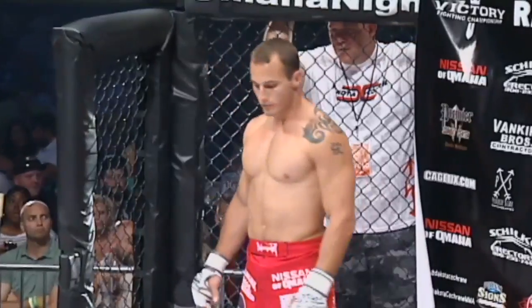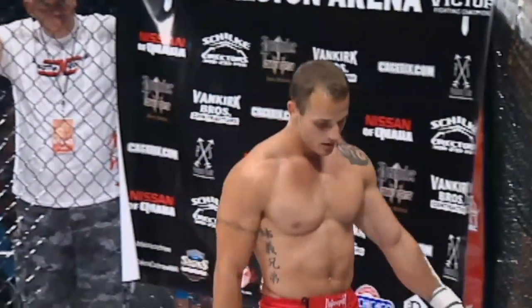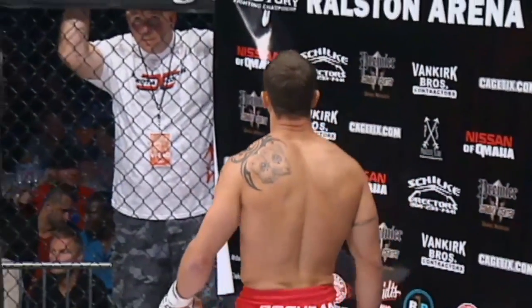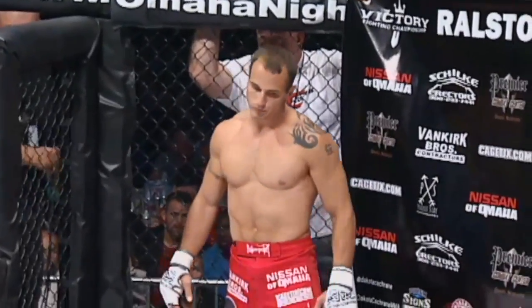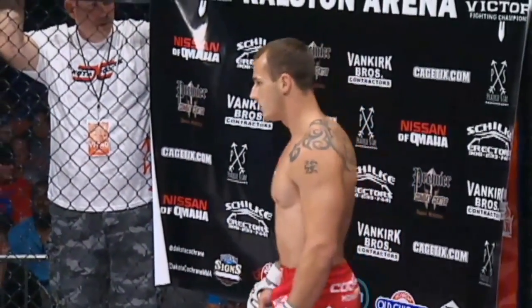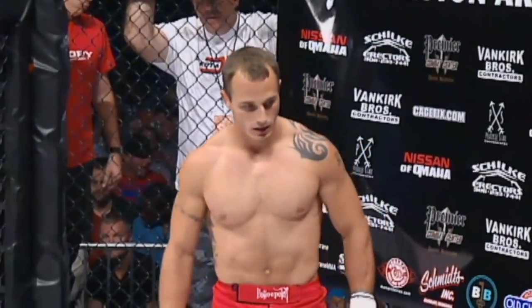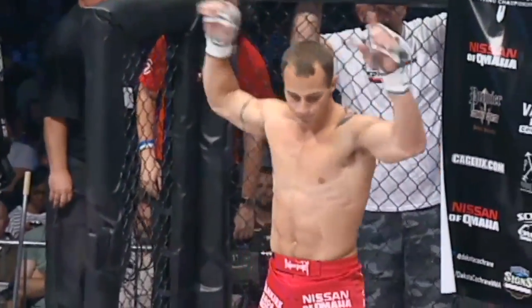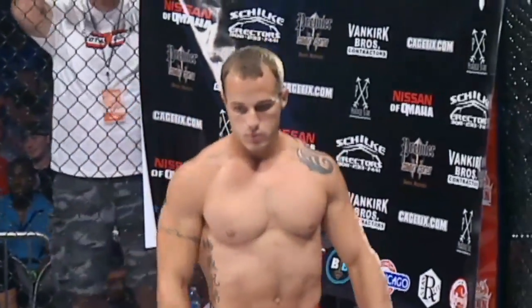His opponent across the cage, fighting out of the Fire Barn red corner. Stands at 5'7, weighed in at 155 pounds, holding a professional MMA record of 14 wins, 4 losses. Training out of Premier Combat Center from Omaha, Nebraska — Dakota Cochran!